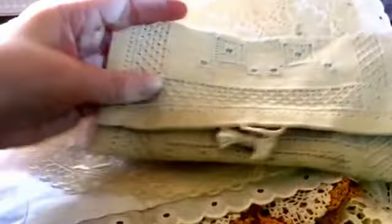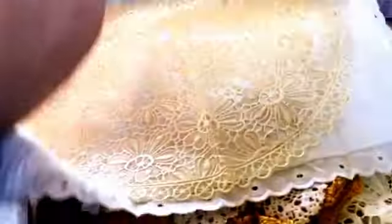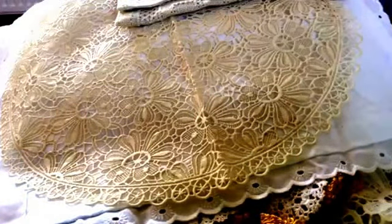And then this is a pencil case that somebody's made out of cut work — that took somebody a long time to make. I just can't bear the thought that they just throw them away to the scrap man. It's crazy.